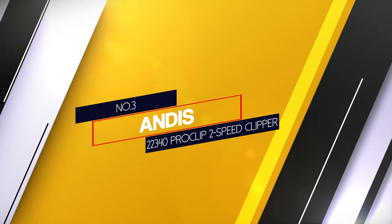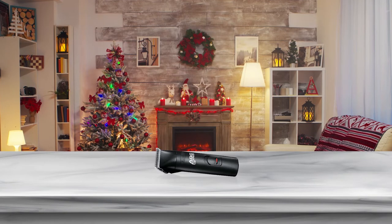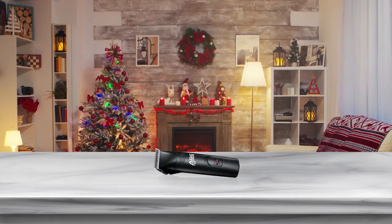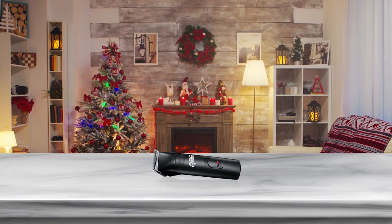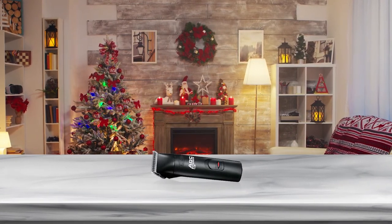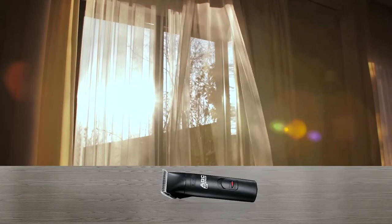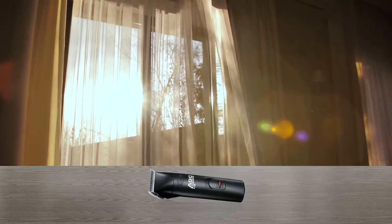Number 3: N-Disk 22340 Pro Clip 2-Speed Clipper. This quiet model rates as low as 45 decibels to keep your pup calm. It has a chrome finish, detachable multi-blade system, good for all fur types and breeds. This 2-speed option features a brushless rotary motor, so you will not have to worry about clogs.